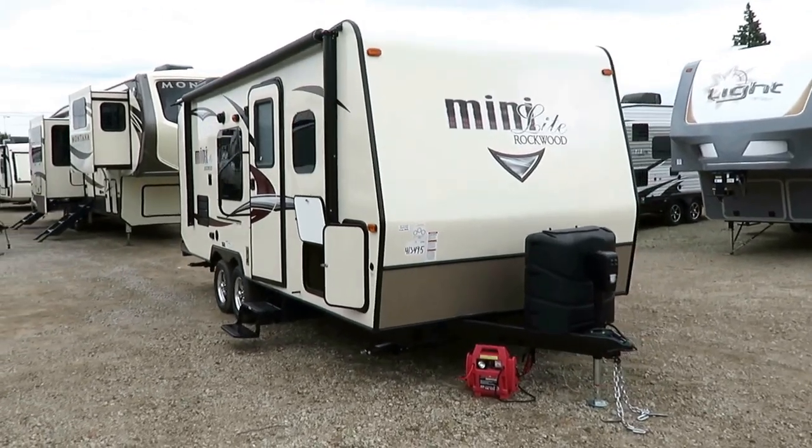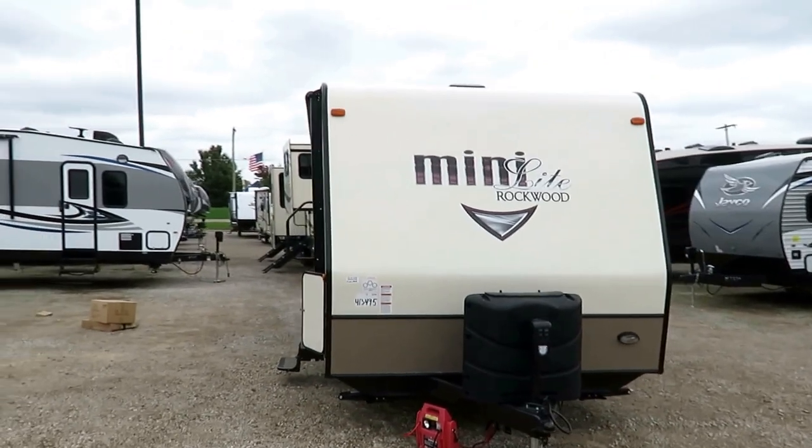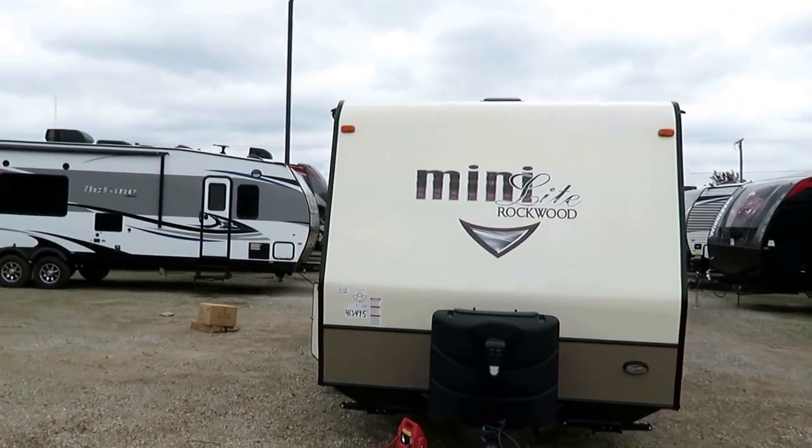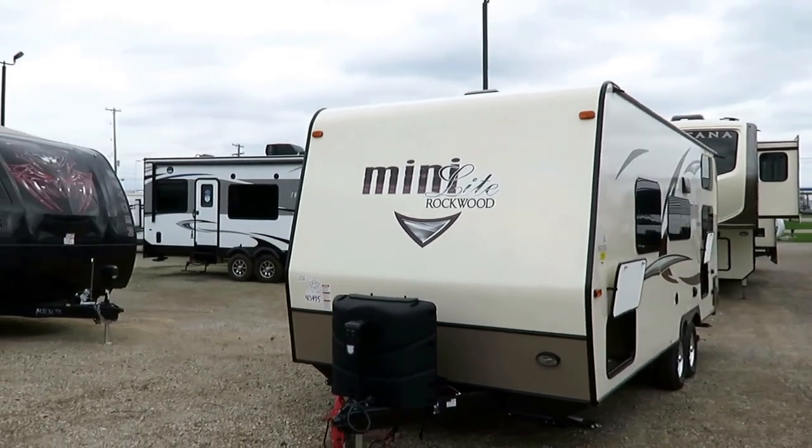I love this one. This is Rockwood 2306 here at Hale RV of Coldwater, Michigan. For you YouTubers at home, on your phones, wherever you may be, I leave you a link in the video description if you like what you see to check pricing and availability.